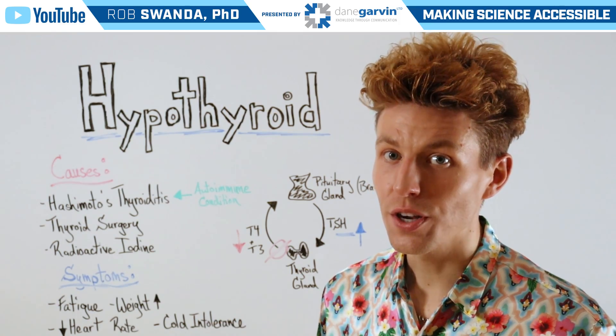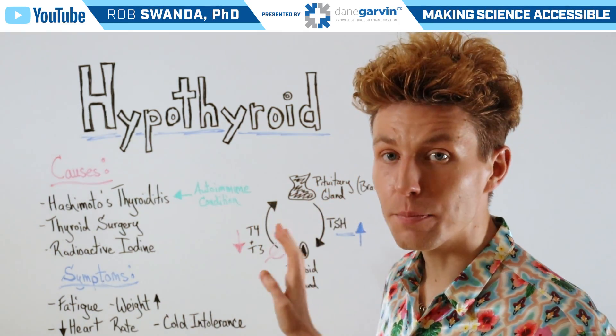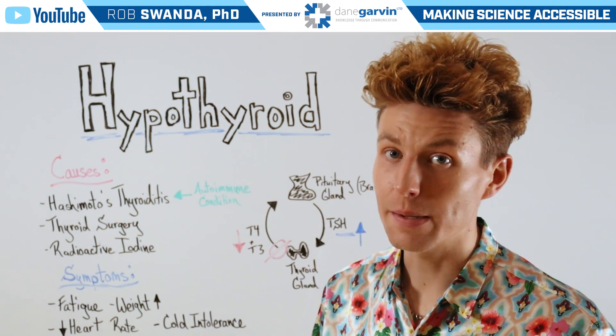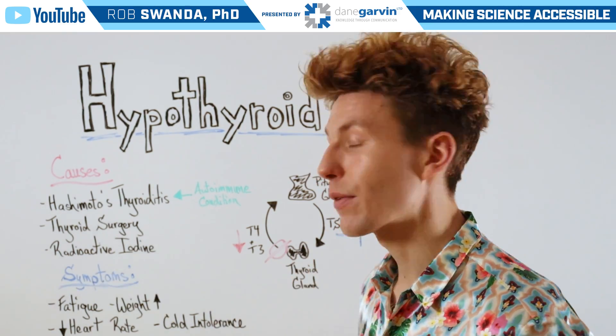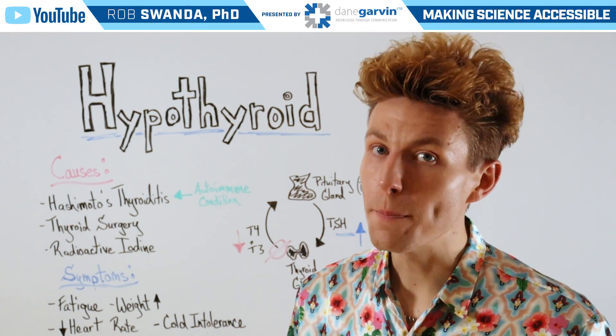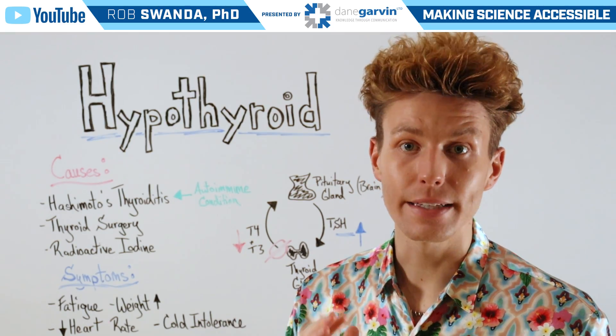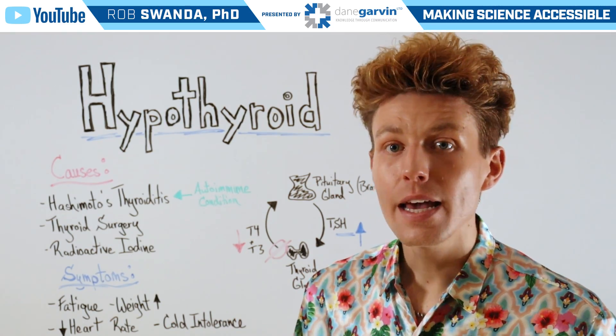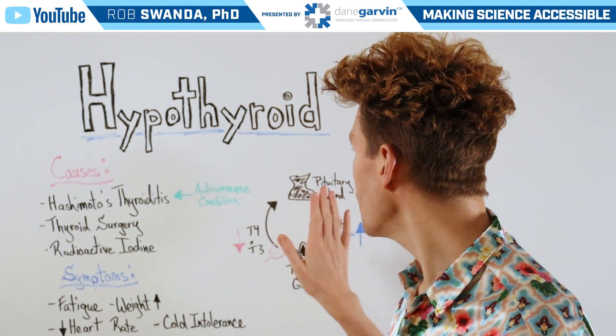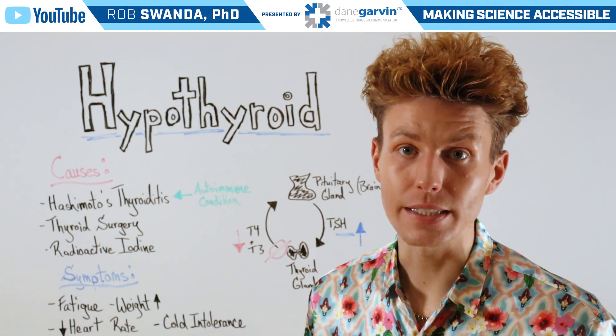As a brief refresher, the pituitary gland in the brain releases thyroid stimulating hormone, or TSH. This sends a start signal to the thyroid gland to release those two main hormones, T4 and T3. Once those levels rise back in the body, this sends a stop signal to the pituitary gland to stop releasing TSH.